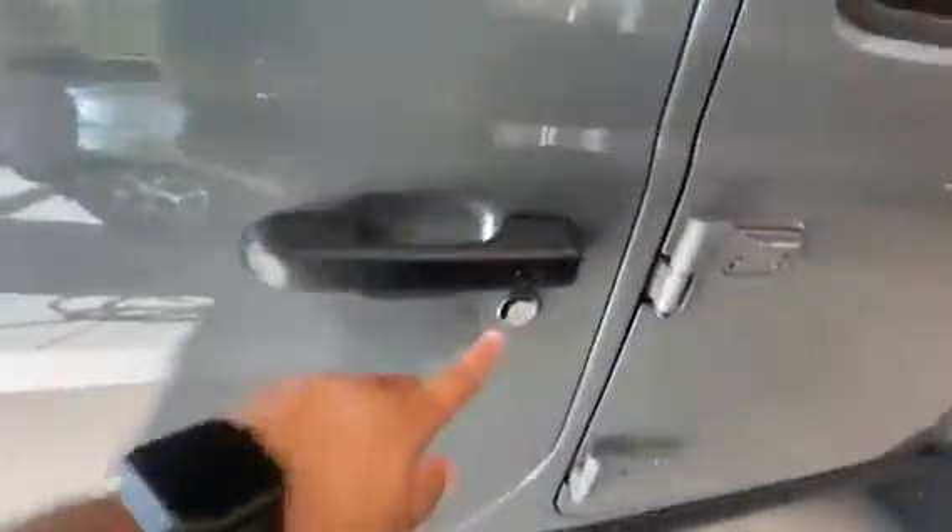Keyless entry and exit right on the door. You got those super cool leather trim seats, nice big screen with Apple CarPlay and Android Auto, and the hardtop that comes off nice and easy. Storage behind and under the seats.